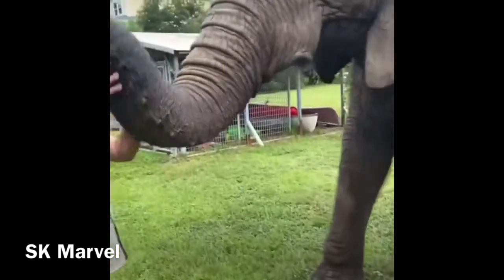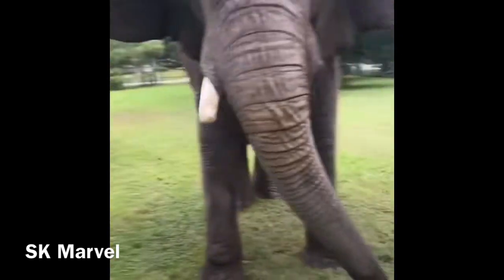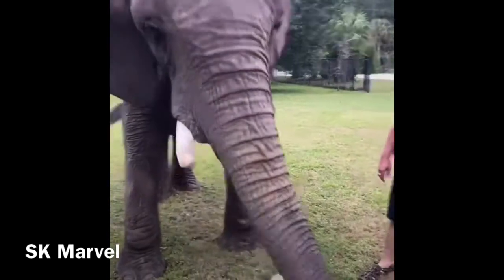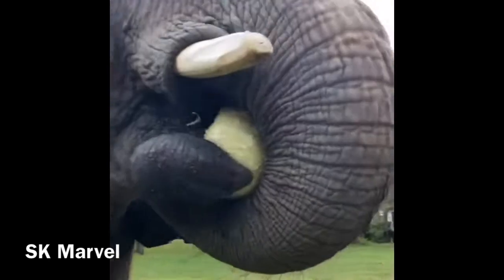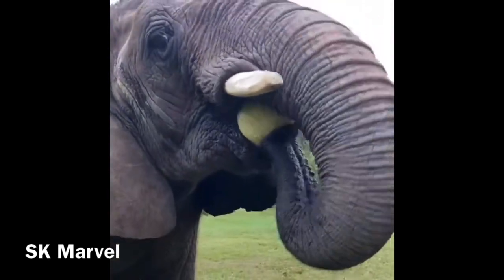And she said, hey, girl. Oh, there we go — she's going to pop it open. She wants to see what's inside. She's a smart one.